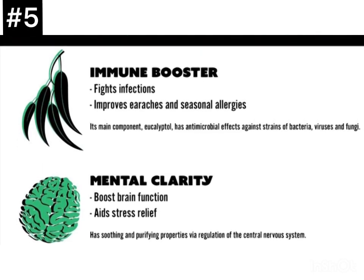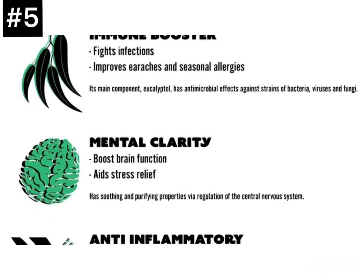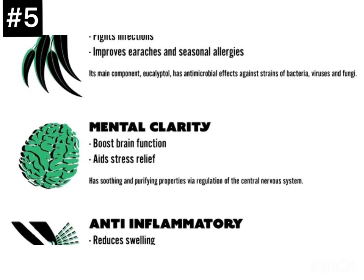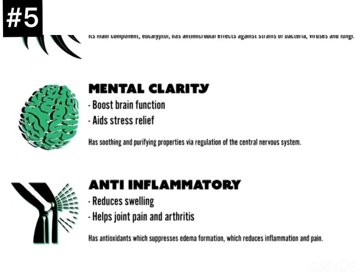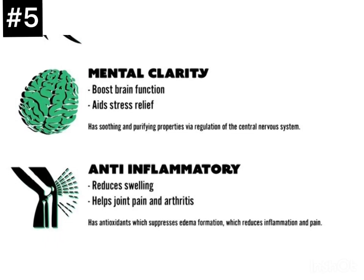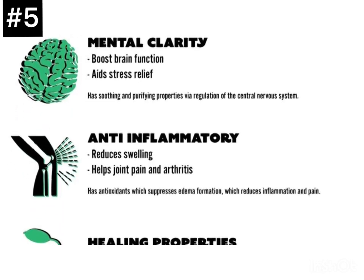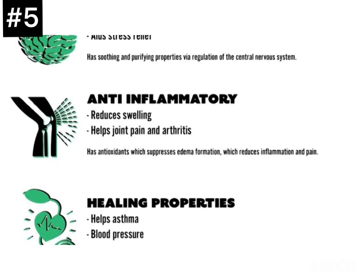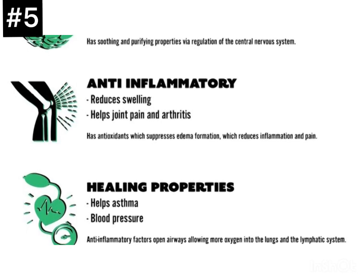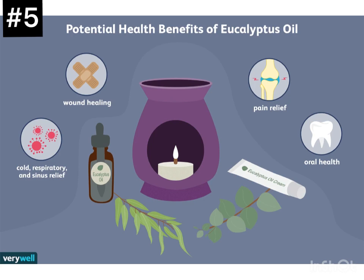Choose a tea that is labeled eucalyptus leaf tea. For eucalyptus oil, you can use it as aromatherapy by adding a few drops into a diffuser or steam bowl. The whole leaves can also be used to make tea, hung in your shower, or added to your bath for a relaxing, spa-like experience that can help cleanse your lungs and relieve stress to benefit your overall health.